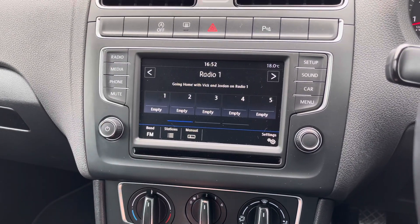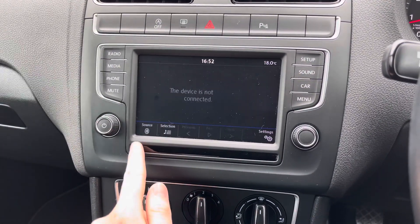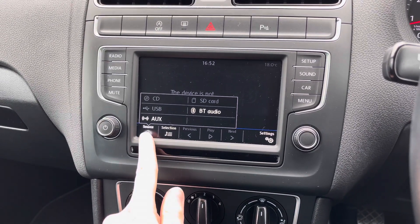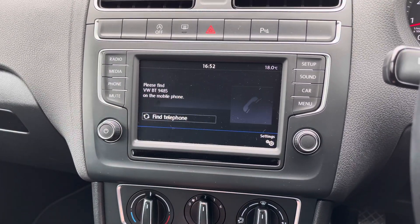The infotainment system has DAB, FM and AM radio. Alternatively you can connect your own source of audio — there's USB, auxiliary input, Bluetooth, CD player and SD input as well.